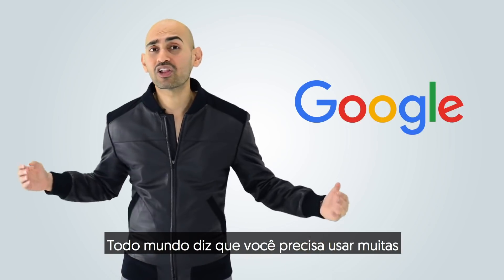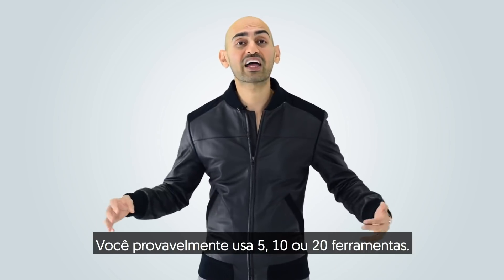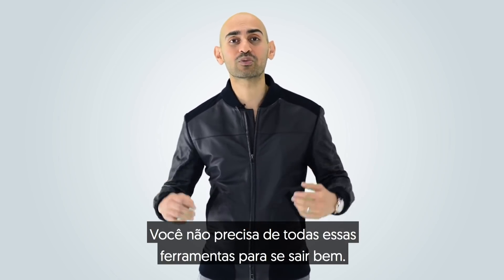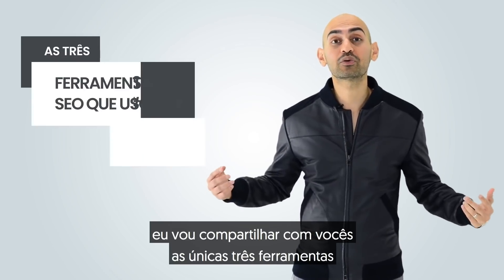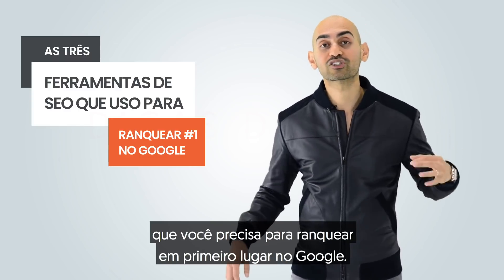Everyone says you need to use a lot of marketing tools to do well on Google. You're probably using 5, 10, 20 tools, but you know what? You don't need all those tools to do well. Hey everyone, I'm Neil Patel, and today I'm going to share with you the only three tools you need to rank number one on Google.